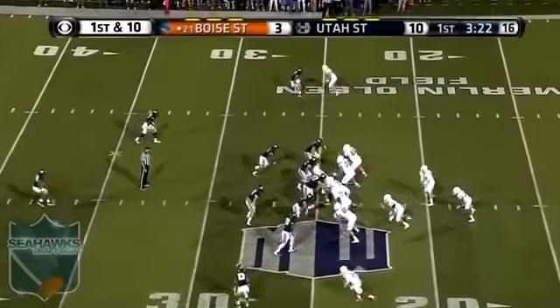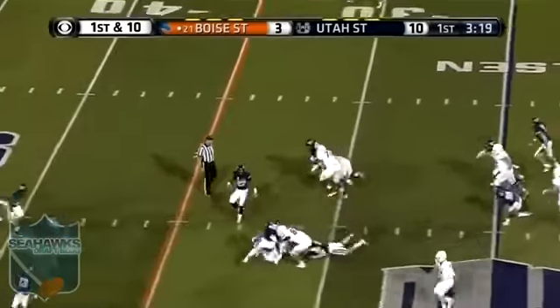Six plays, all passes — only one play for positive yards for Boise State.